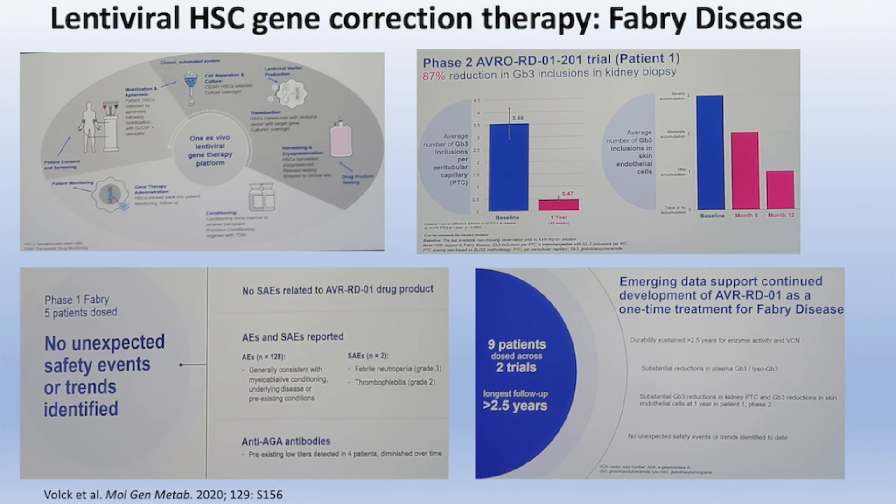Turning to efficacy, the gold standard is looking at actual inclusions within the kidney and within other cells and seeing if they reduce in number after treatment with the lentiviral therapy. You can see in this slide, on the right side, the baseline in blue for the number of kidney cell inclusion bodies noted prior to initiation of treatment, and in the red, the marked reduction that took place in this patient with kidney biopsy after being on the trial for approximately a year.